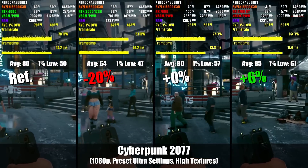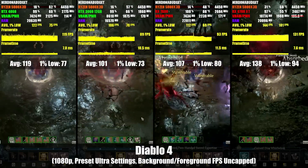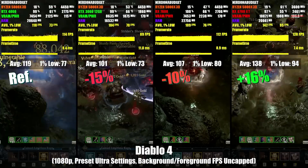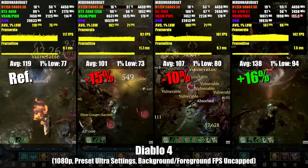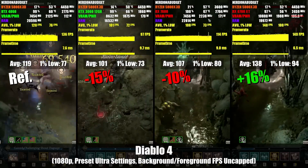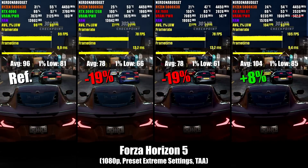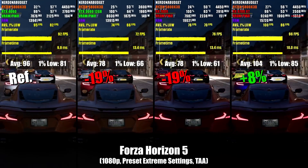This Cyberpunk test is just pure rasterization - we'll visit it later in the video to check out ray tracing and frame generation. Diablo 4 is the game I'm sinking the most time into right now, so I enjoy every minute of testing it. Here the 6700 XT widens the gap in performance to 16% over the 4060, the 7600 is 10% worse in comparison, and the RTX 3060 is in dead last. Having extra VRAM when you don't have the rest of the package to back it up does not always result in better performance. In Forza Horizon 5, the 6700 XT leads by 8% over the 4060, and the 7600 and 3060 are tied, both 19% slower than the 4060.